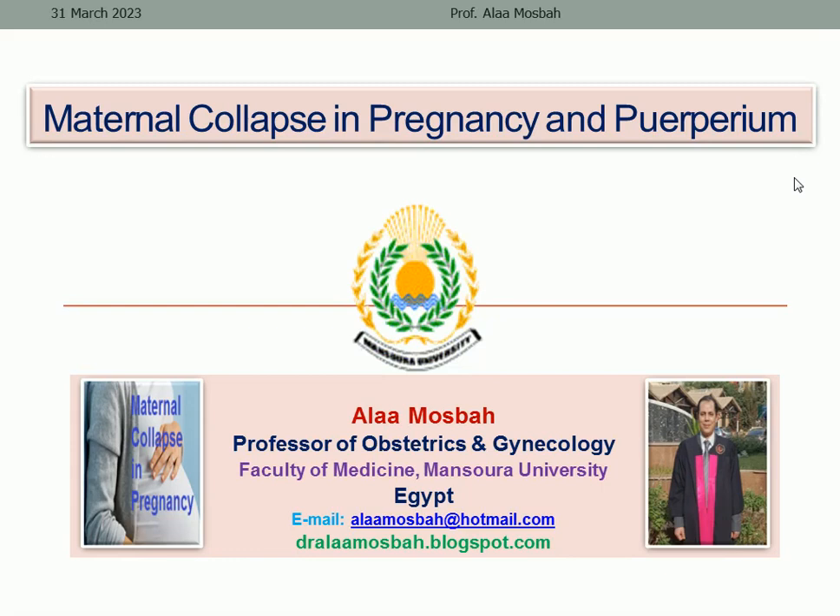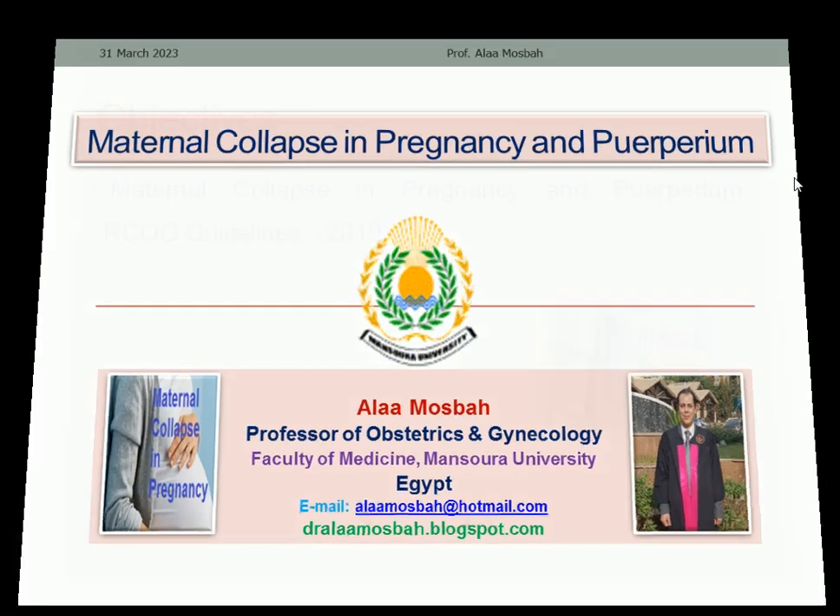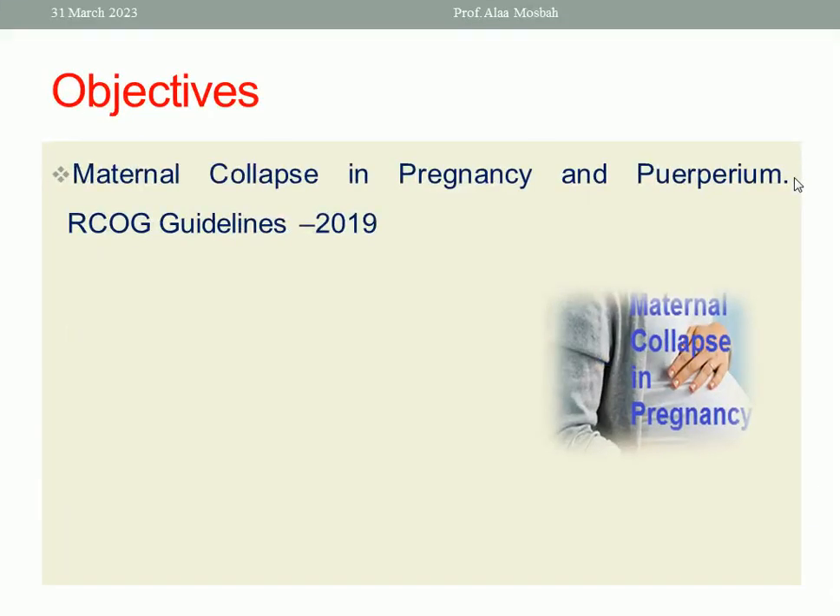Our topic today is about maternal collapse in pregnancy and puerperium. We are going to discuss this according to the guidelines of the Royal College of Obstetricians and Gynaecologists published in 2019.